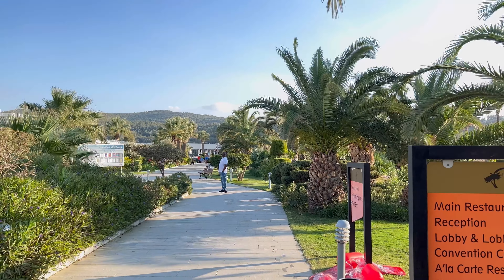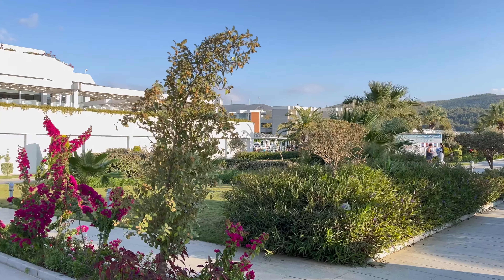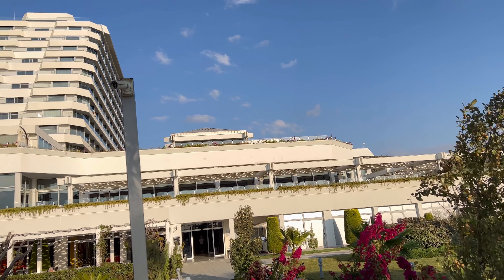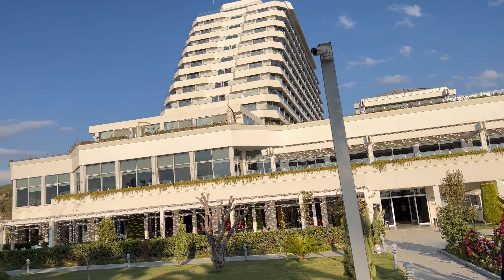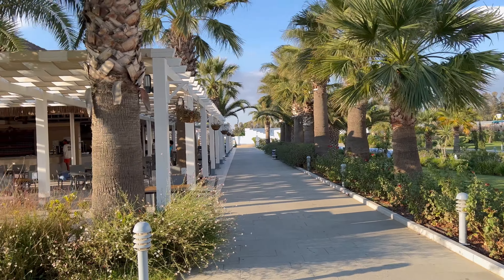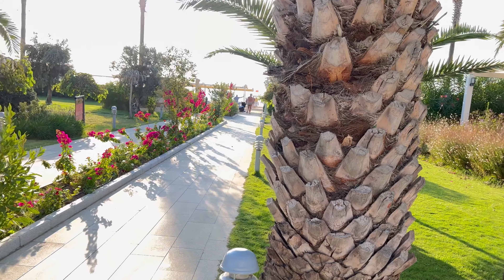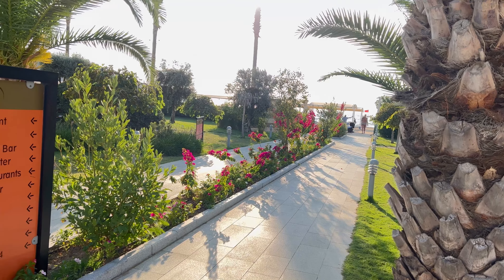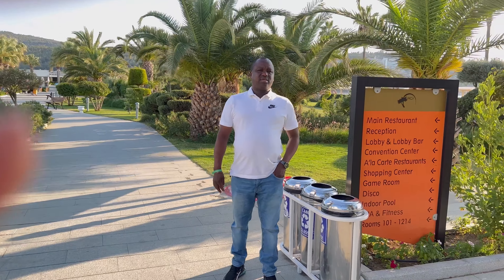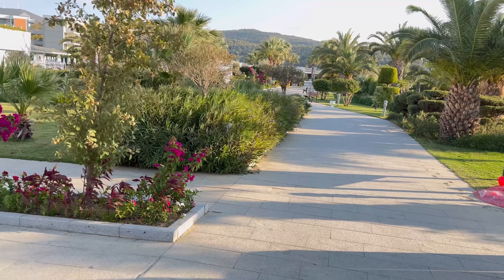Now this is the back part of the hotel — it's massive. Look how massive! I didn't even capture it all. I think there is a water park there where people go with the kids. And seeing the hotel from the back, it's got the shape of a ship, which looks really beautiful. That's my husband waiting for me because I keep recording and we need to get going.